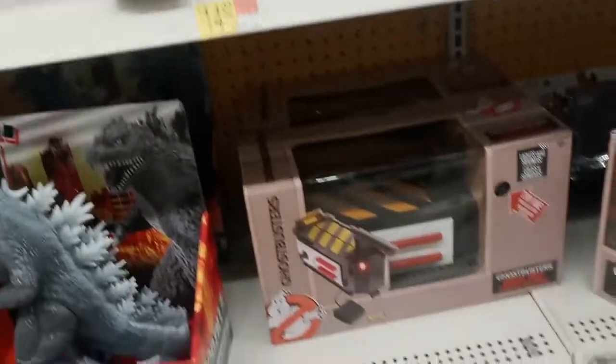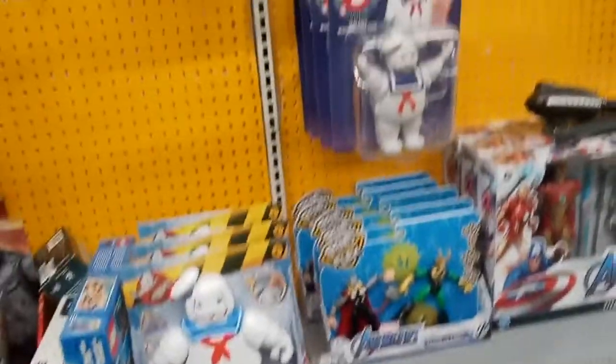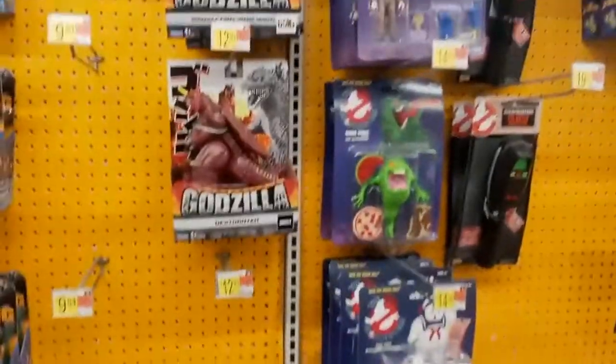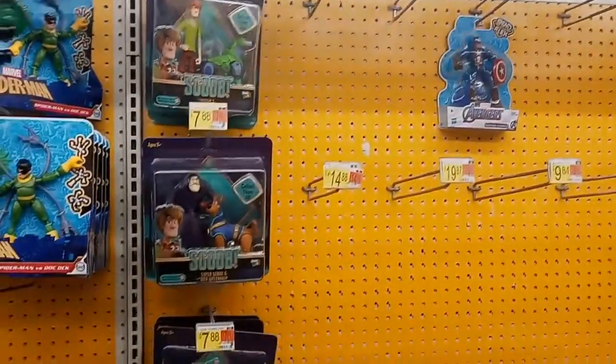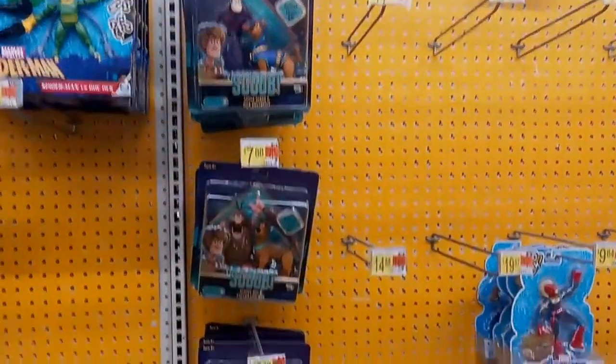Some of the Real Ghostbusters stuff. I kind of found it interesting that the Ghost Trap is like $15, so we might get that and see how it works. Some more Real Ghostbusters stuff, and Scoob — or whatever they call it — from the movie.